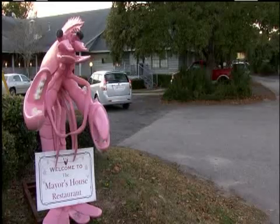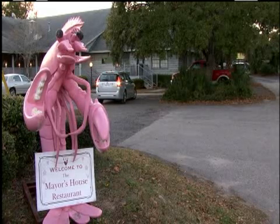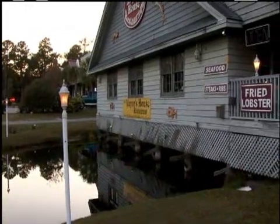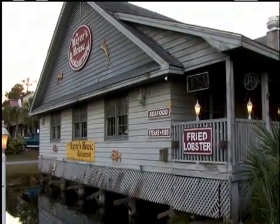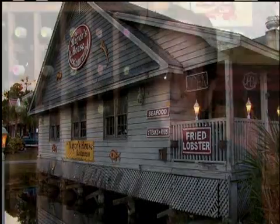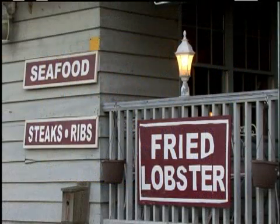In a crowded field, it's important to stand out. One way to do that is to place something different on the menu and then let people know about it. That formula has worked for more than a decade for the Mayor's House restaurant in Pawleys Island. It's good, it's a hook. I was looking for a hook and I elected to do that, and then I started putting it on our signs and our advertisements, and it has worked.